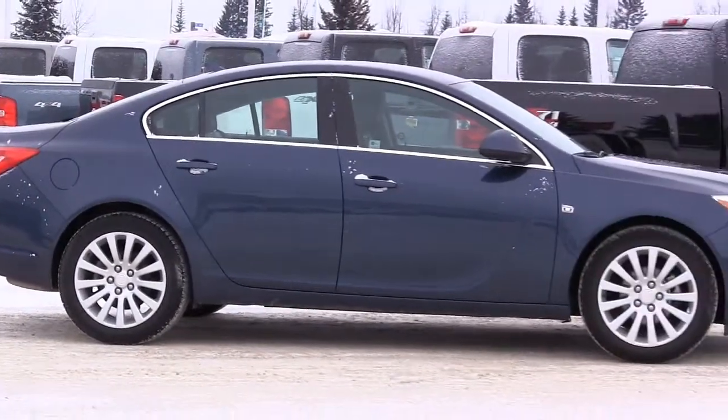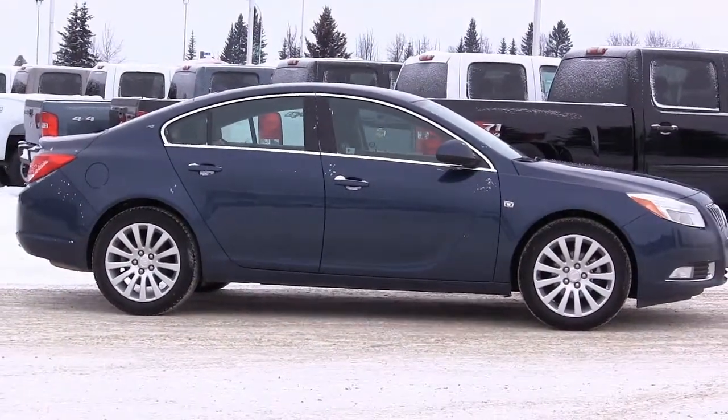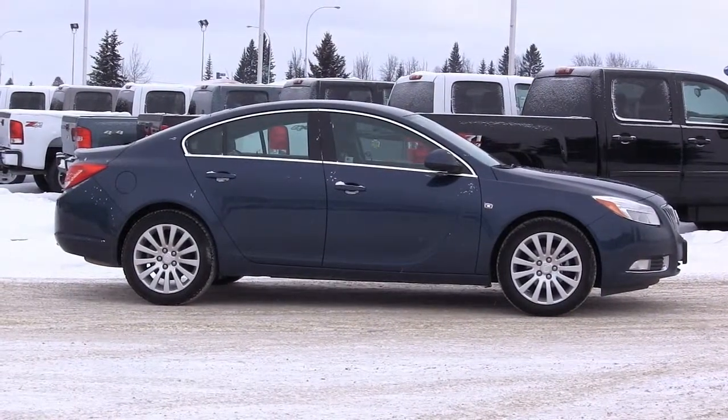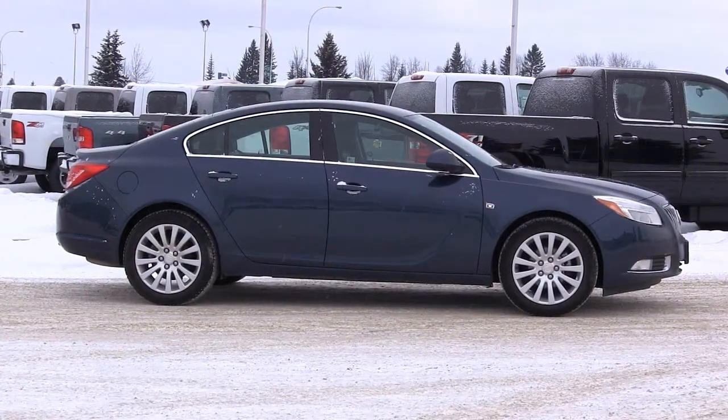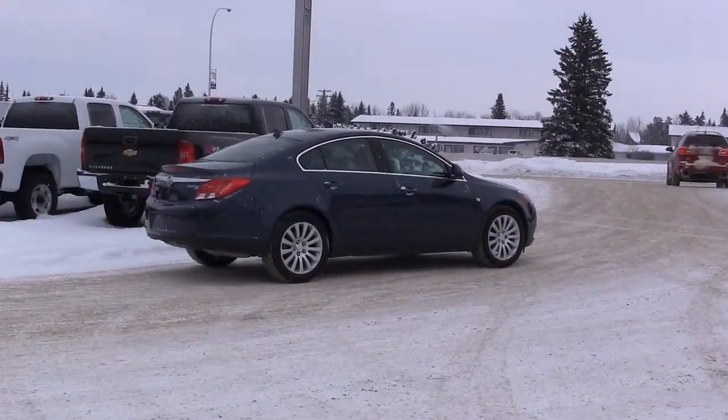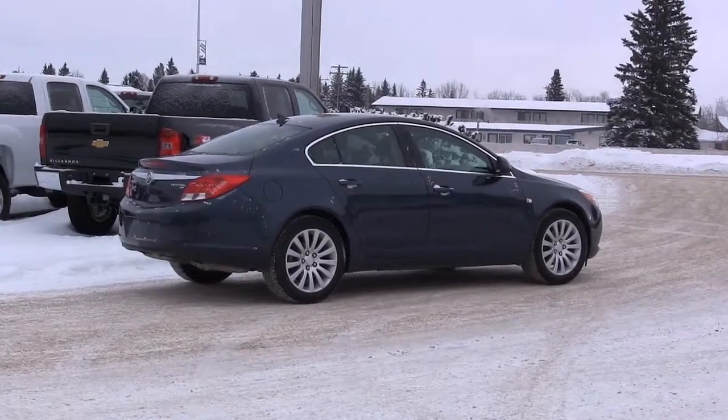Standard safety equipment includes anti-lock brakes, traction control, stability control, OnStar, front seat side impact airbags, and full-length side curtain airbags. The Insurance Institute for Highway Safety named the 2011 Buick Regal as one of its top safety picks.